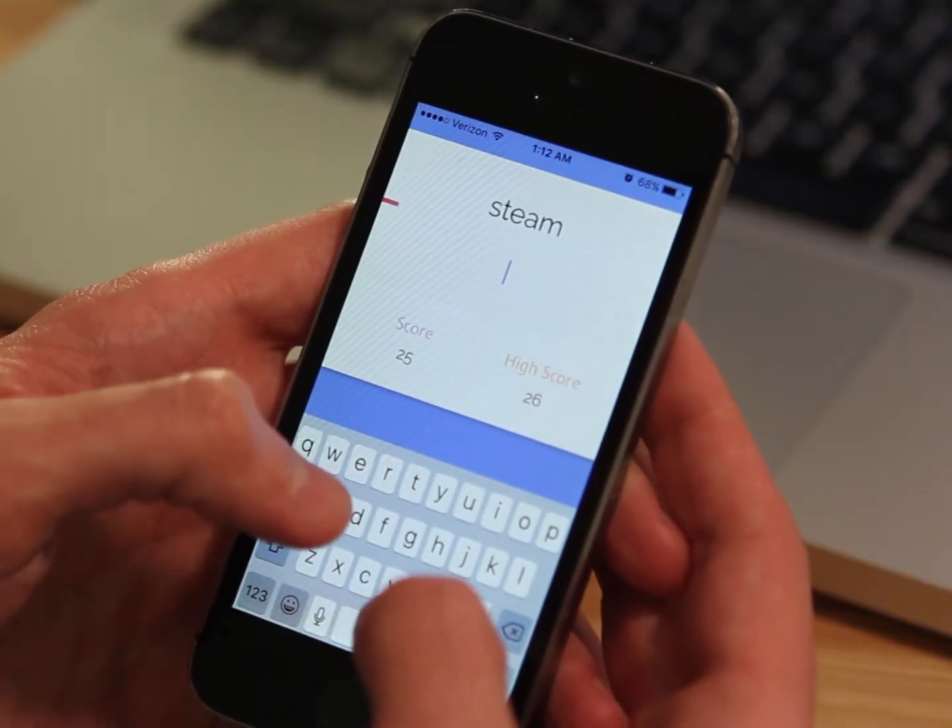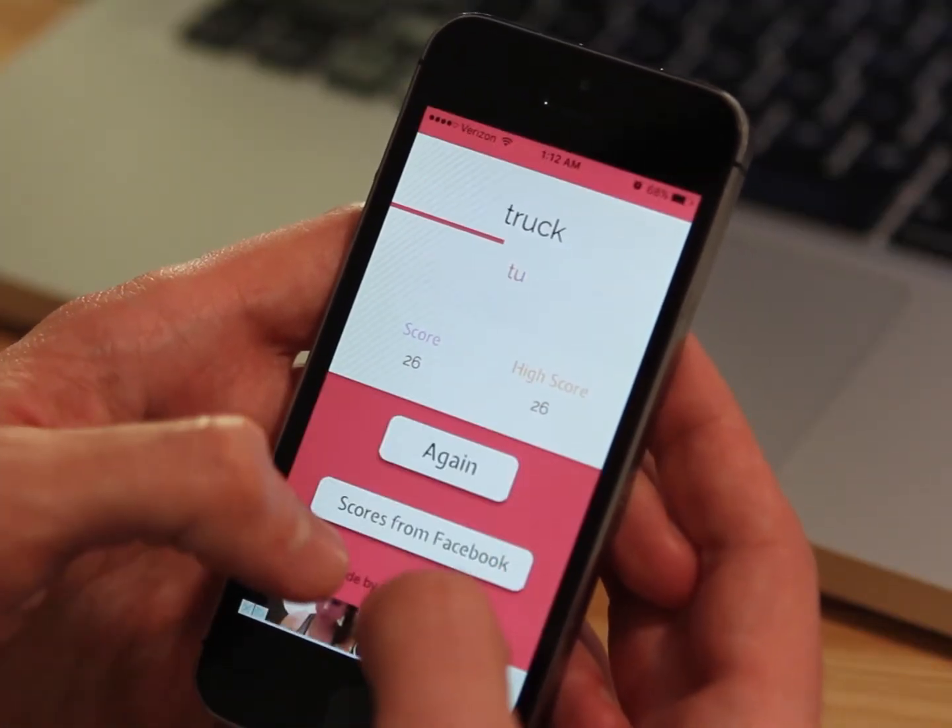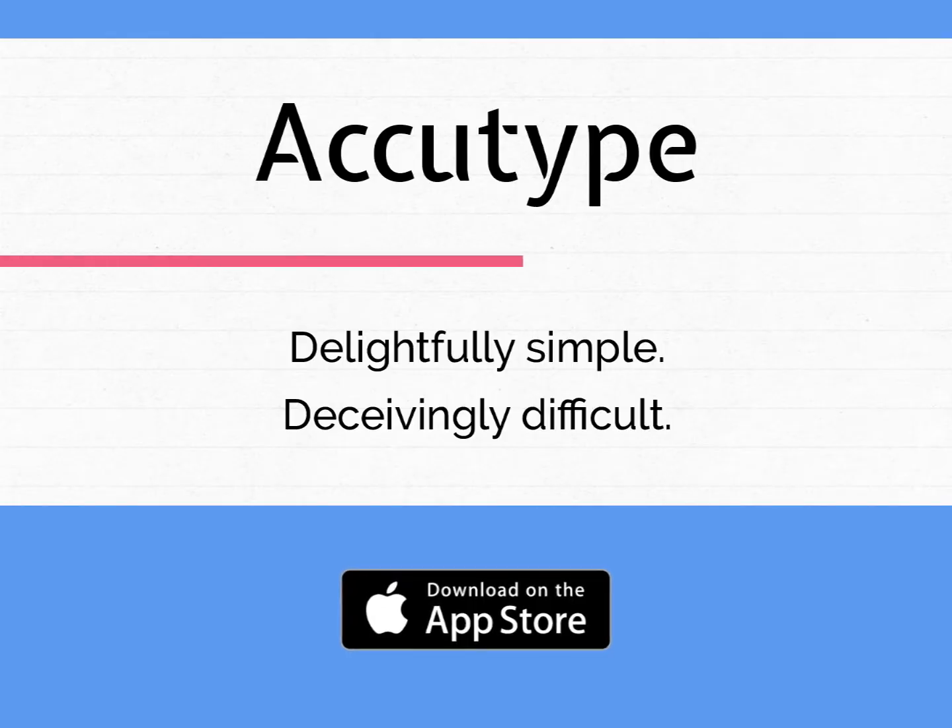Also check out my app AccuType on the App Store. It's fast, it's fun, and it's Facebook ready. You can download it today on the Apple App Store.